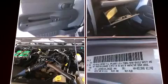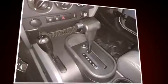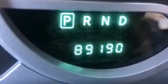Jeep ensures the safety and security of its passengers with equipment such as dual front impact airbags with occupant sensing airbag, integrated rollover protection, traction control, brake assist, a security system, and four-wheel disc brakes with ABS. With electronic stability control supplementing mechanical systems, you'll maintain precise command of the roadway.